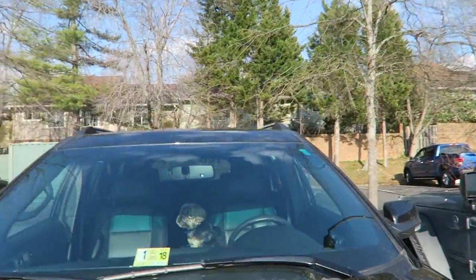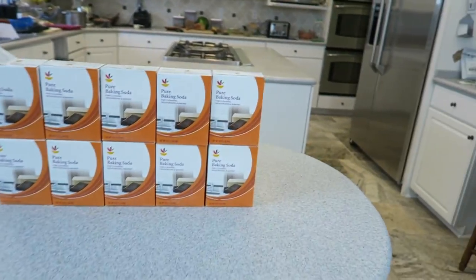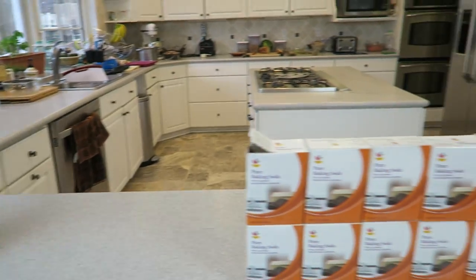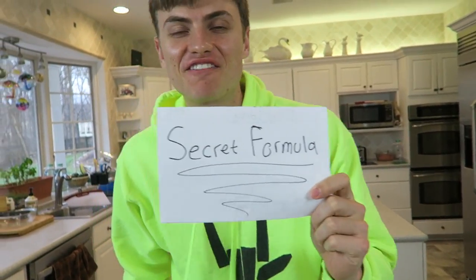There he is — Otter was waiting for us. We are back, we got everything set up. All ten boxes, plus our citric acid, Epsom salts, and Carter has a secret list somewhere. Carter, where are you? I'm right here and I got the secret formula.